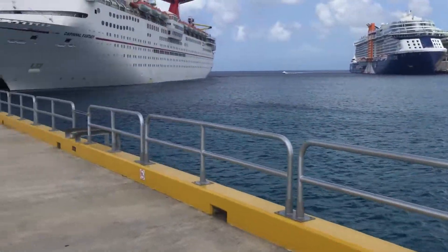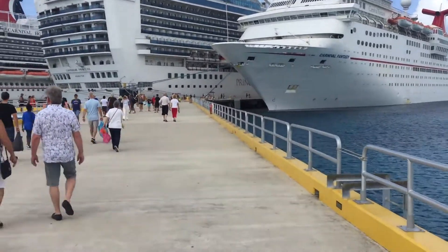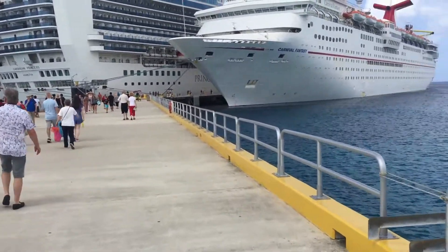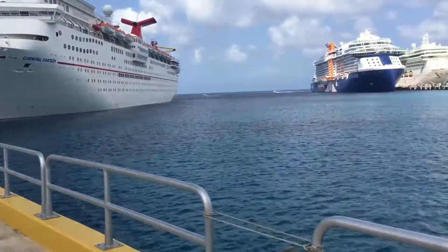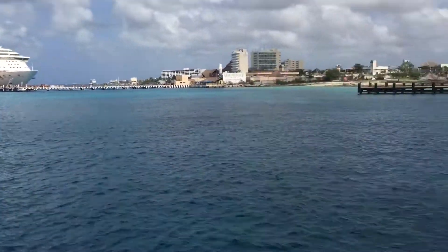I've been here several times — I've lost count of how many. Cozumel has become so familiar to us because of the number of times I've been here, but I always love to come into the port. It's a great port to come into.